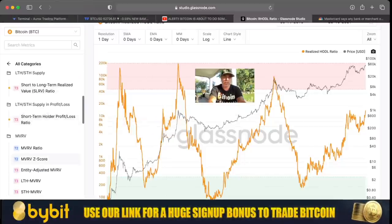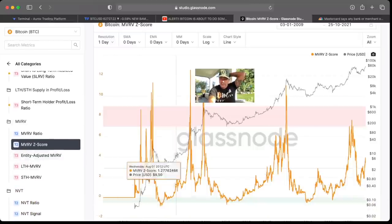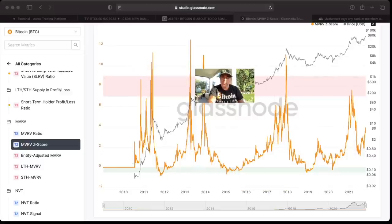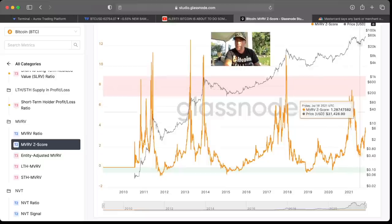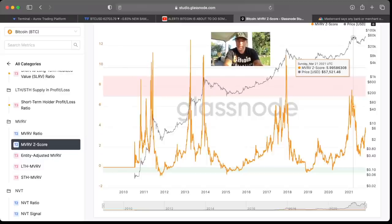All these charts I'll keep an eye on continuously. The MVRV Z-Score tells the same story: I love that pinkish area — we need to go into it. You can see the tops in 2013 and 2017 were all in that area or above it. We came into that area during the last top at 64k, and now we are down here crawling up. We need to go into this area again, or even above it, and then we'll know the bull run top is in.